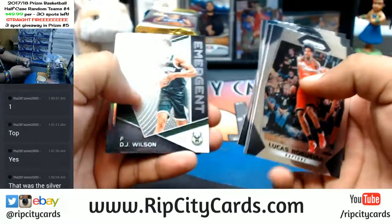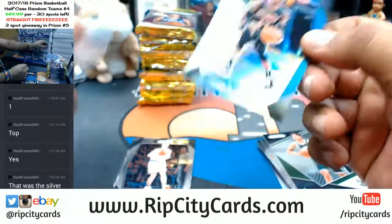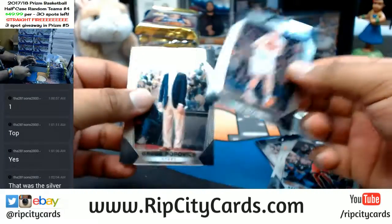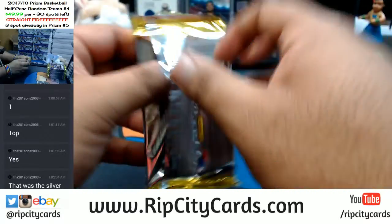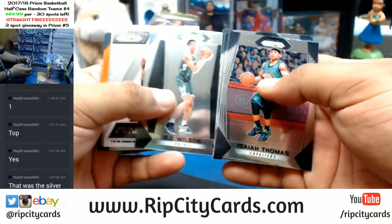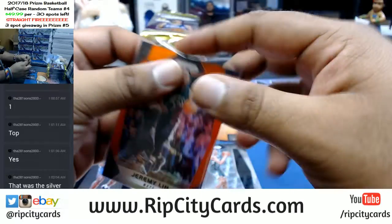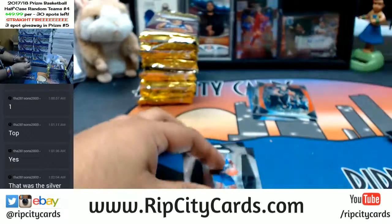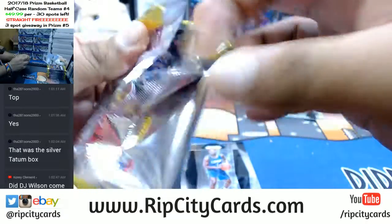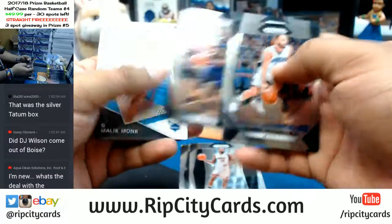See what we got here — Dennis Schroeder, Hawks blue. All right, that's it for the first pack. DJ Wilson rookie, Jeremy Lynn orange for the Nets. By the way, the Lynn for the Nets is numbered to 49.